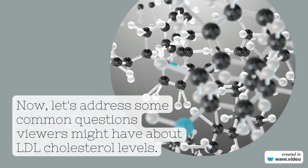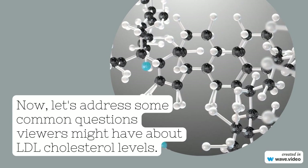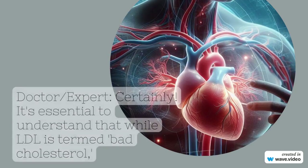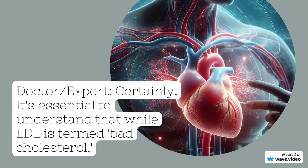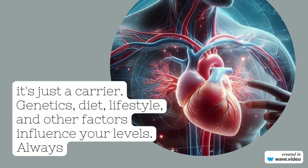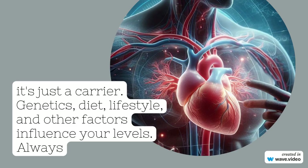Now let's address some common questions viewers might have about LDL cholesterol levels. It's essential to understand that while LDL is termed bad cholesterol, it's just a carrier.